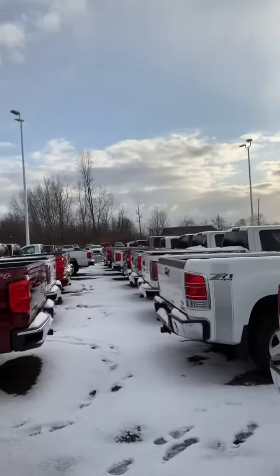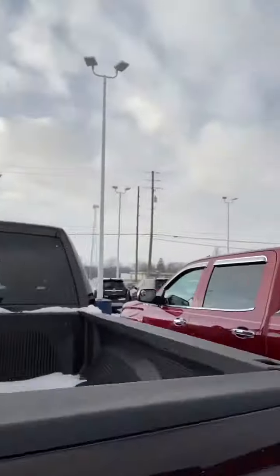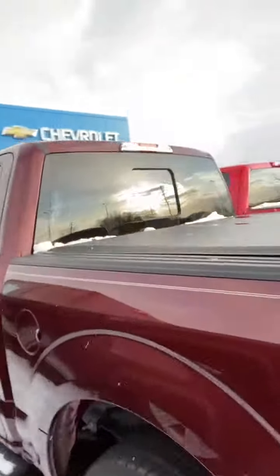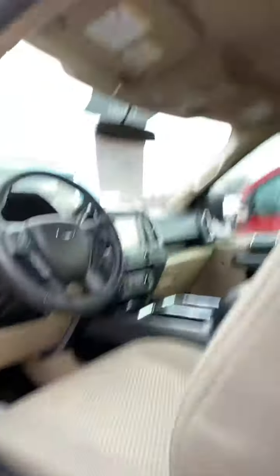I also have about 35 used trucks on our inventory lot — Chevys, GMCs. I also do have another Ford Crew Cab. This one is also the F-150, a 2015, very clean, running boards installed.